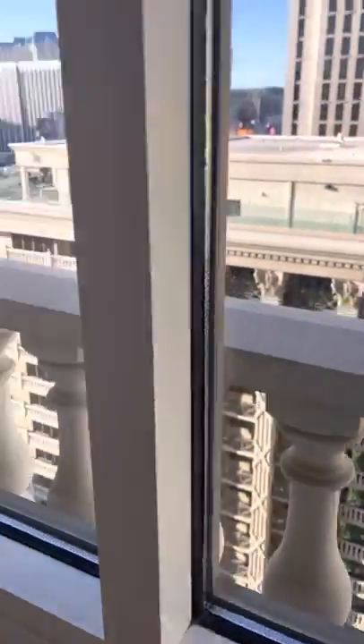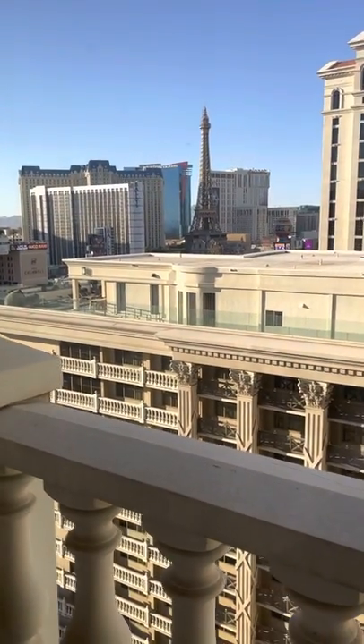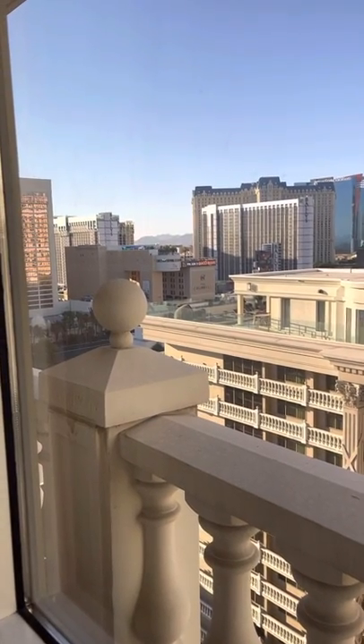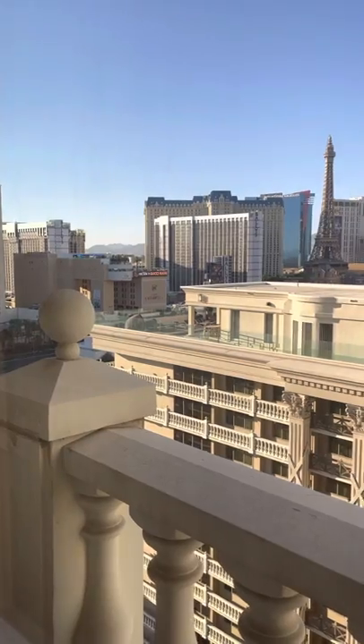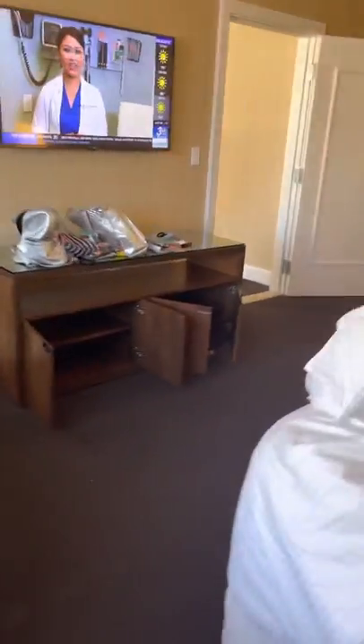They have these huge ledges, so if you want to sit on them to take pictures, that's a cool option. We're in room 6211 and they told us there was no view — well, that's a view of the Strip in my opinion. In Vegas, a view can be interpreted a lot of different ways. We were very pleased being on the 62nd floor; we could clearly see the Strip, the mountains, and the lights at night.